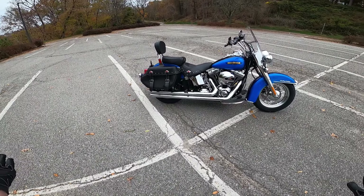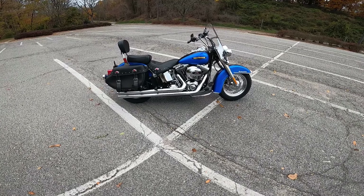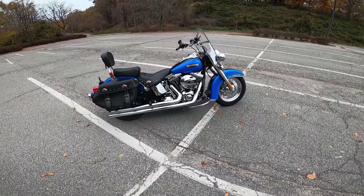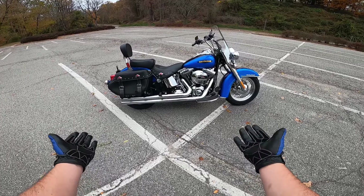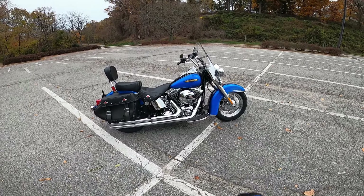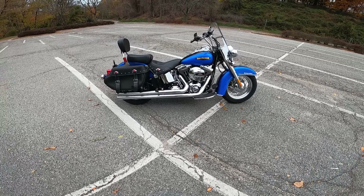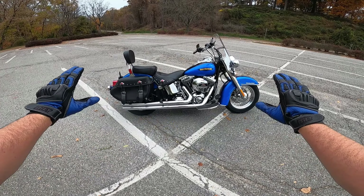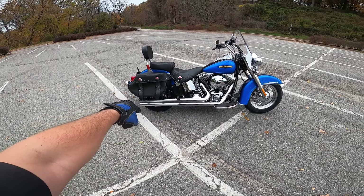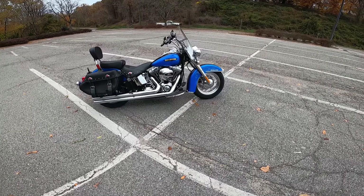I picked this bike up used — if the 2017 part didn't give it away. Got it for a phenomenal deal. When I went to go and look at it, this is basically a brand new bike because it only had 650 miles on it. Pretty cool, right? And it is a full stage one: intake, Vance and Hines pipes, and it has a software tune on it, to give it just that little extra something-something.